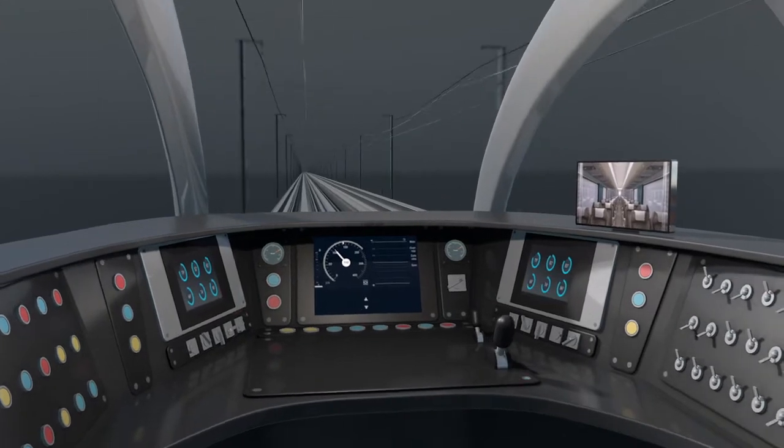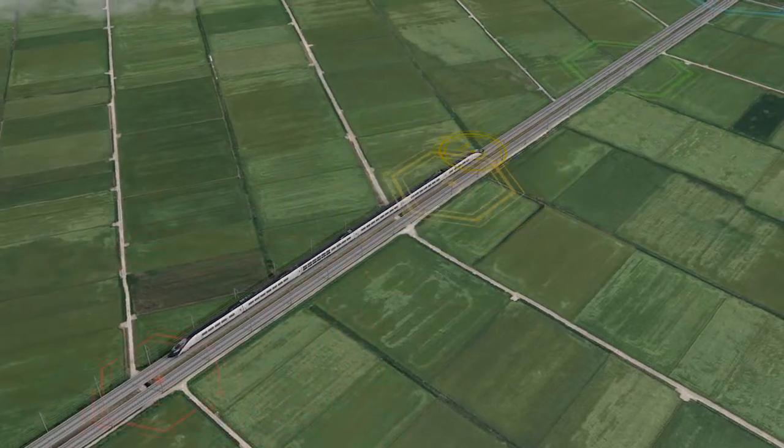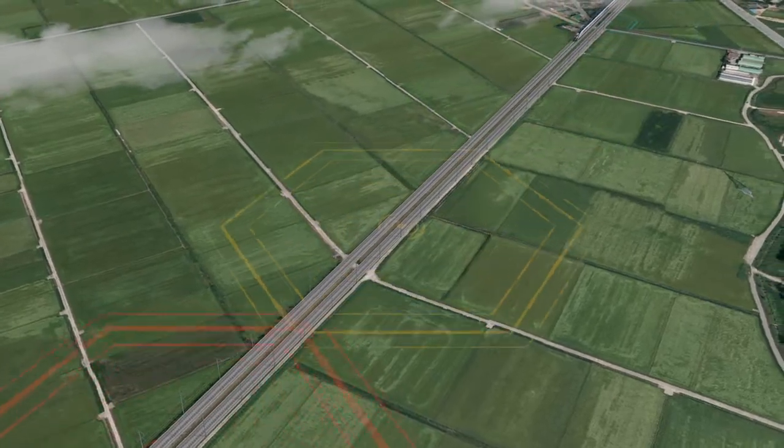Localization of ETCS Level 2 will serve as the base of train control technology, allowing application to new upgraded routes and existing ETCS Level 1 sections, as well as paving the foundations to advance into overseas markets.